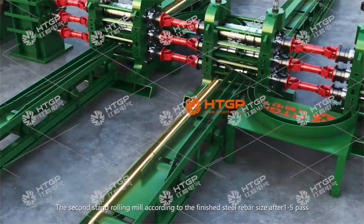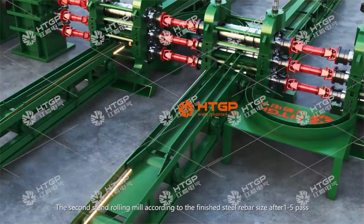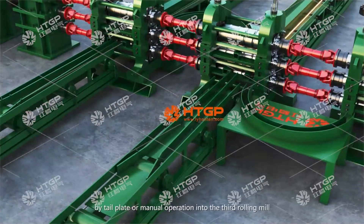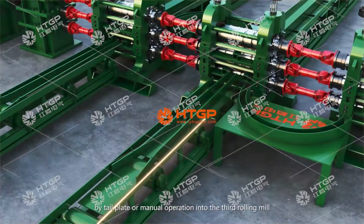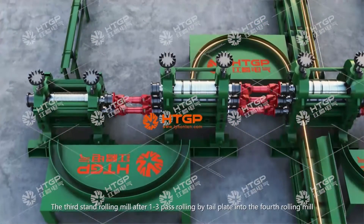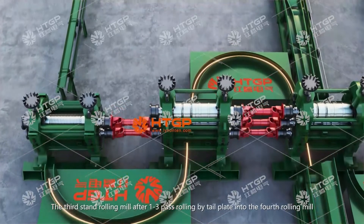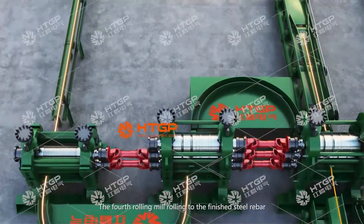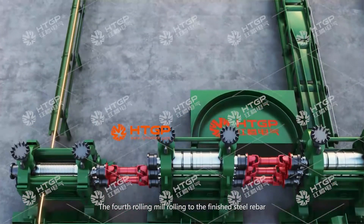The second stand rolling mill, according to the finished steel rebar size, after 1 to 5 passes by tail plate or manual operation, feeds into the third rolling mill. The third stand rolling mill after 1 to 3 passes of rolling feeds by tail plate into the fourth rolling mill, which rolls to the finished steel rebar.